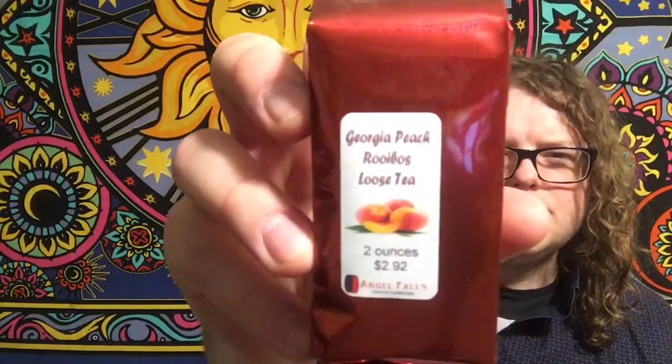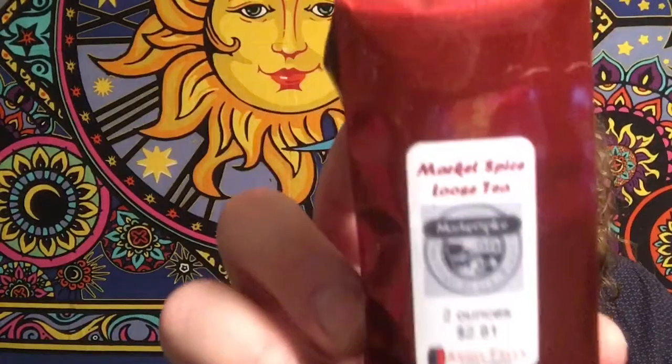I also got a Georgia Peach Rooibos, a Cranberry Apple Herbal, and an Angel Falls Mist Herbal. The lighting's a little weird today. Then I got Prince of Wales Loose Sleeve tea. I'll do reviews on some of these when the time comes around. And the last one is the Market Spice Loose Sleeve Tea.